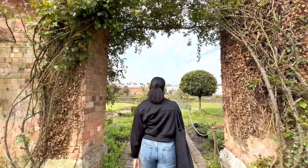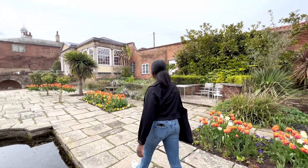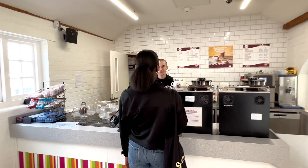One thing I didn't realise about Brackenhurst campus is how beautiful it is, and there are so many nice places to walk around, which I know I'll take full advantage of when I'm a student here.